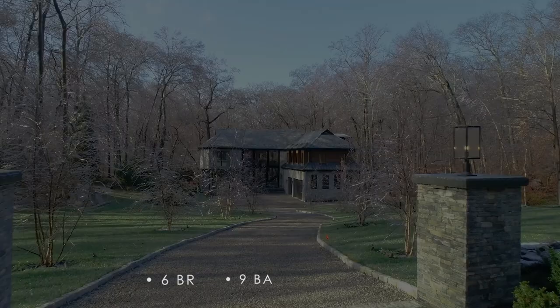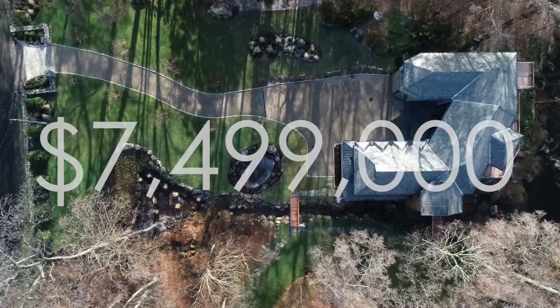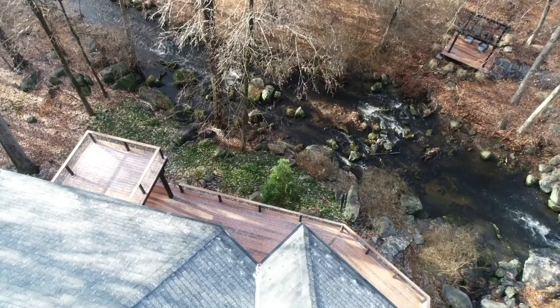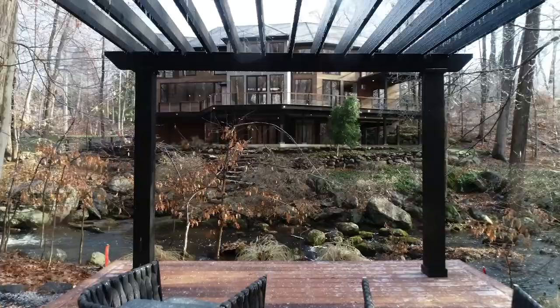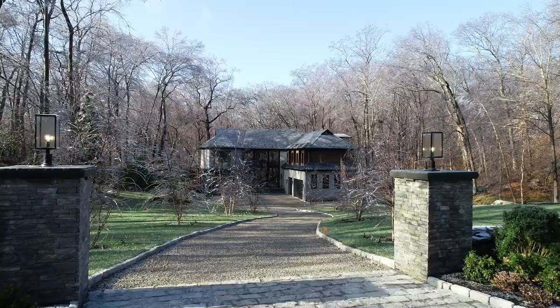Welcome everybody, today we're at a very special home in the heart of Greenwich, Connecticut — my listing, 36 Zacchaeus Mead. It's a six-bedroom, nine-bath, 8,500 square-foot home on the market for seven million four hundred and ninety-nine thousand dollars. This one-of-a-kind property is an amazing blend of natural elements with modern living — modern tranquility is what we call it. There's really nothing like it anywhere on the market; it was a customized, perfectly built high-end luxury home that gives the feeling of outside and inside.